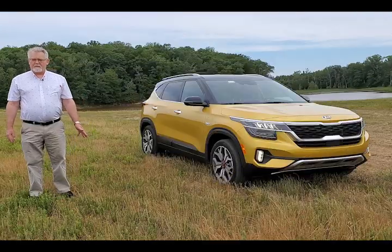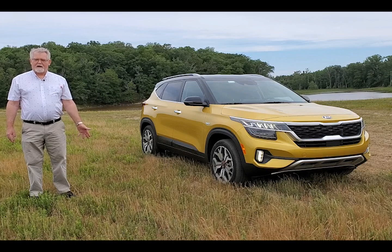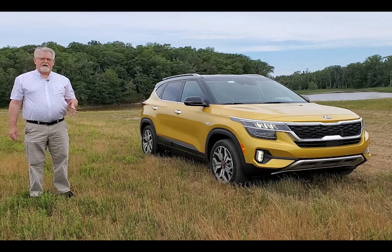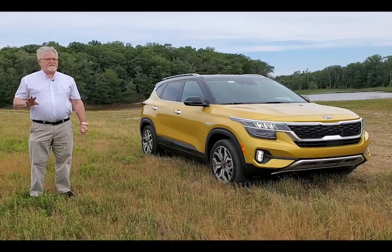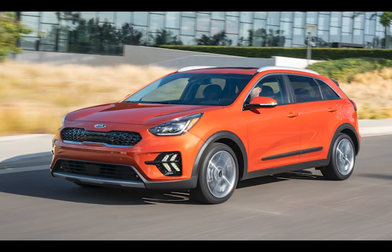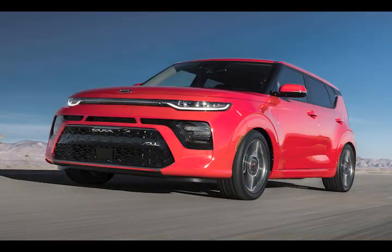This is the 2021 Kia Seltos SX Turbo all-wheel drive trim — a new Kia SUV. It does not replace anything; it is new in the market. It is not as big as the Telluride and certainly not as small as the Niro, and it is not as cool as the Soul.